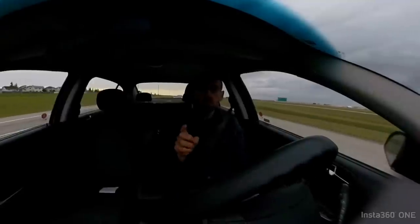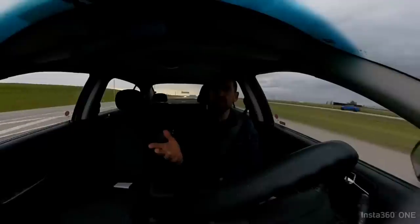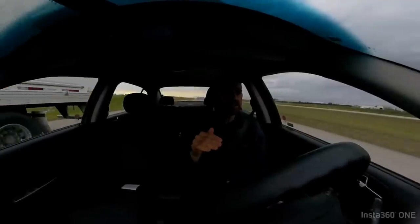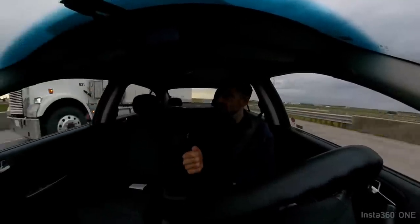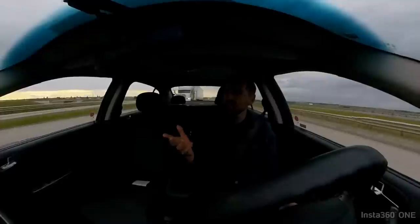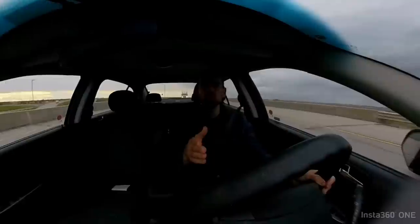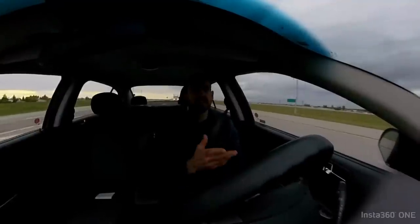Earlier today it was really windy, but right now the wind has died down — that means it has become less. It's almost completely stopped and the trees aren't moving. Right now behind me there is a VW SUV that wants to pass me, so I'm going to move into the right lane to let him pass. That's polite driving.